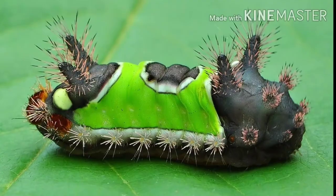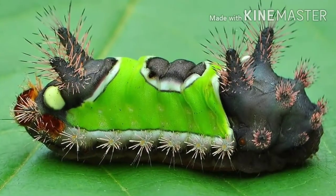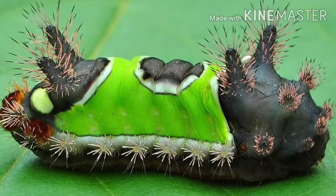A Saddleback Caterpillar defends itself from predators by using its stinging hair. Its stinging hair causes immense pain and swelling.